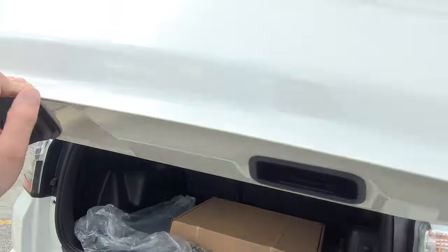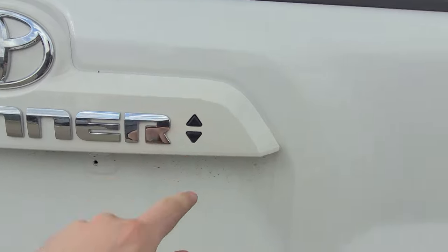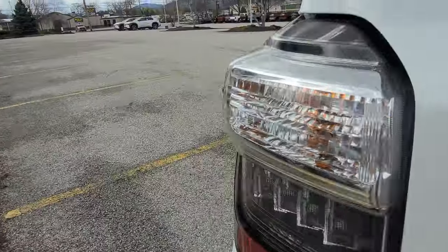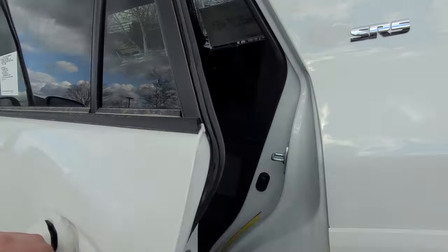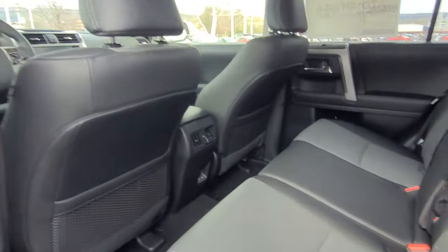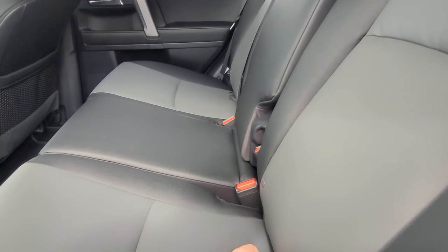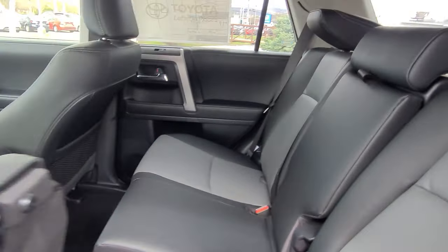Underneath, there's a full-size spare. You'll also be able to lock and unlock the vehicle from the back with these buttons. As well as being comfortable, this vehicle has a lot of no-nonsense features, which I really appreciate — one of them being these 40-20-40 folding seats.